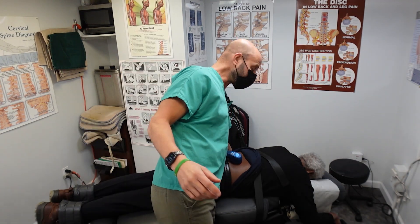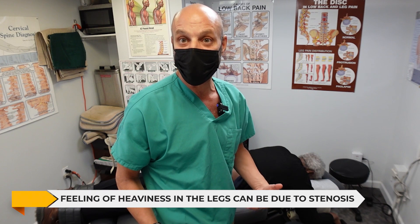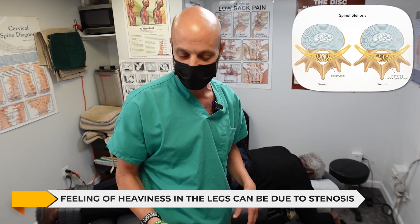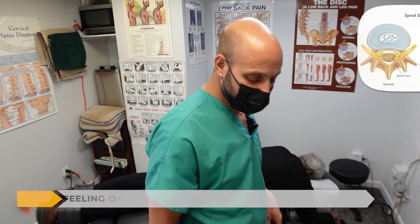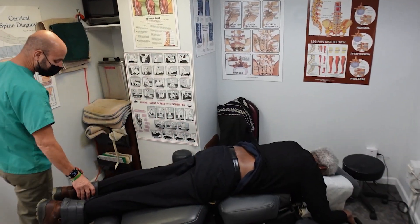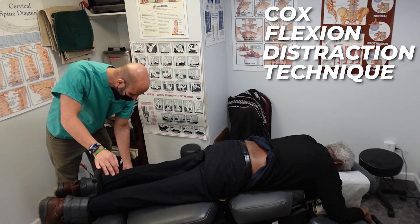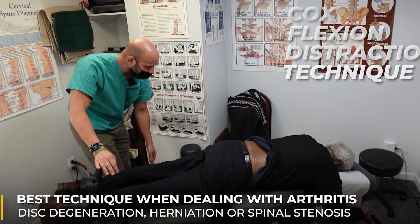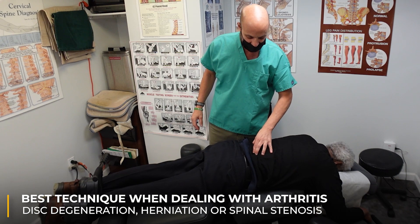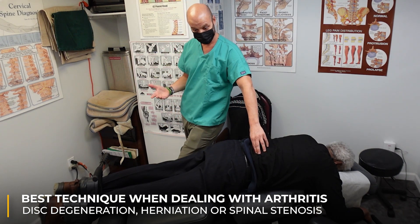We also did traction on him because he has had leg pain and feels like his legs are heavy, which comes from stenosis. So we're going to do a technique that's really helpful for stenosis — it's called Cox flexion distraction technique, C-O-X. It is hands down the gold standard when dealing with arthritis, disc degeneration, disc herniations, or spinal stenosis.